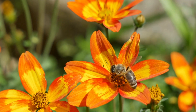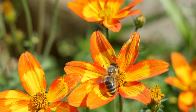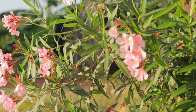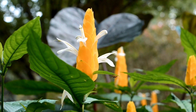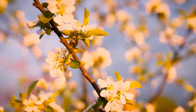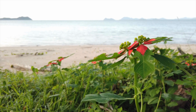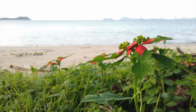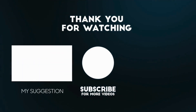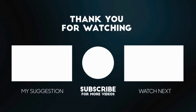They bloom beside sidewalks, linger in backyards, and thrive in untamed forests. Some kill in seconds, others take years. Some hide their toxins behind beauty, others in banality. But all the plants you've just met share one thing: power — power to harm, to heal, to bewilder, and to kill. This was Hidden Horizons. Stay curious. Stay cautious. And remember, not everything green is good.